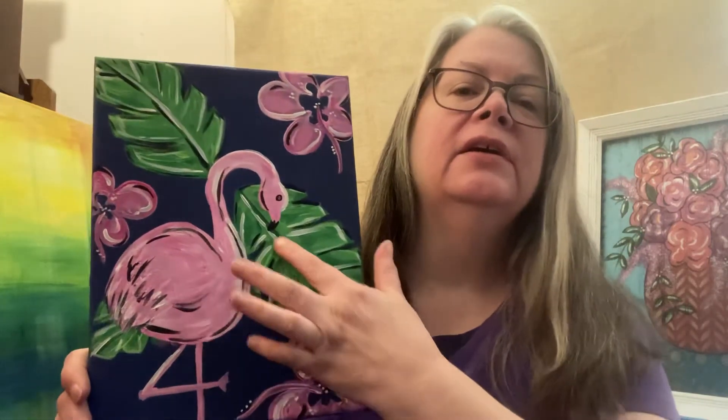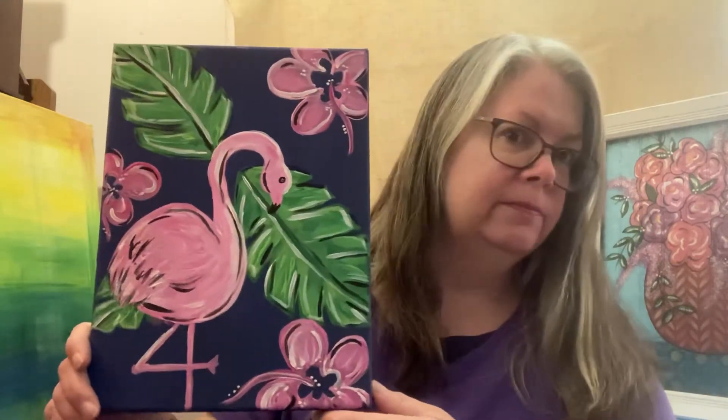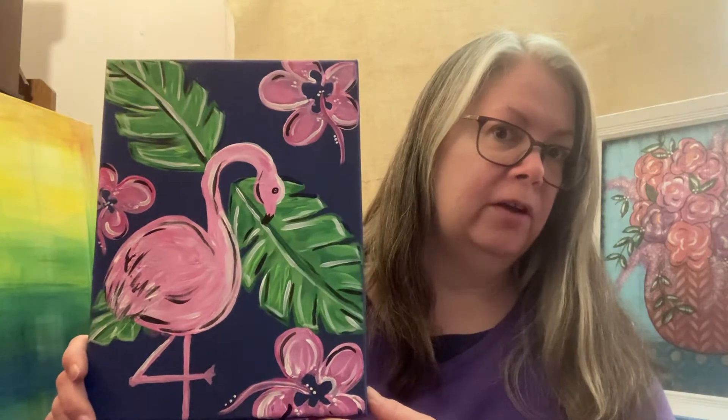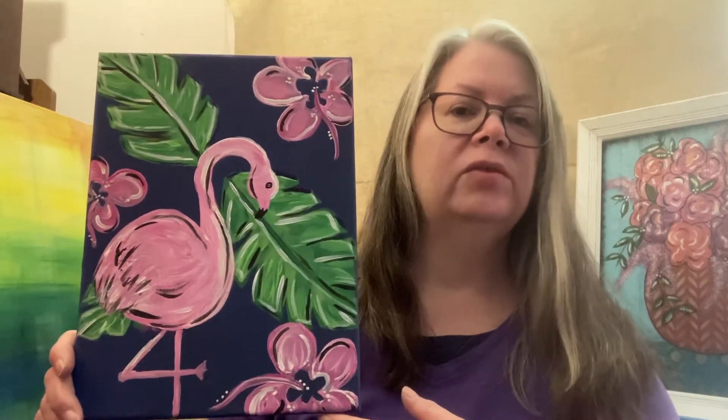Anyway, I free handed the palm leaves, the hibiscus flowers, and the flamingo. Which, in the finished product, I don't think it looks too bad now. But in the process, right in the middle of doing it at that time, I was not happy with it at all.